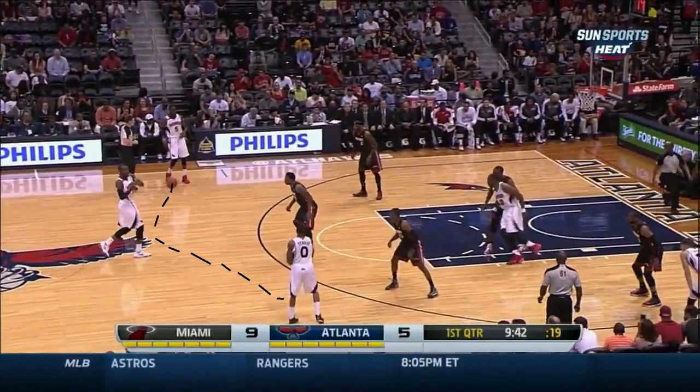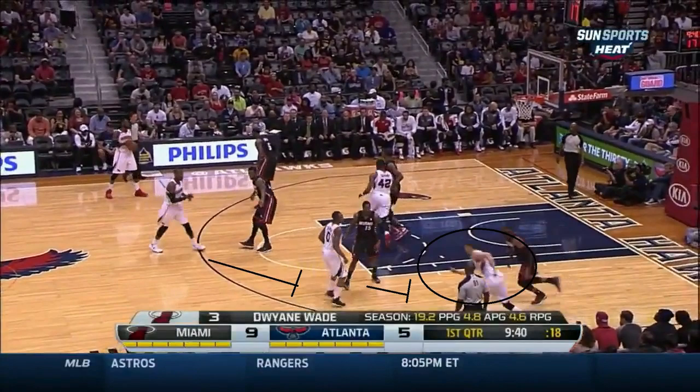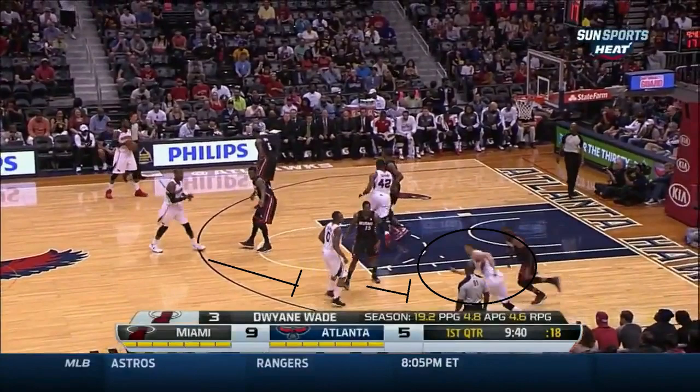This play is right out of the Spurs playbook called Strong, where Teague the ball handler will pick a side, and then reverse the ball to the trailer, and he'll swing it again. That triggers a double staggered screen with the man in the corner, in this case Korver, looking for a shot.